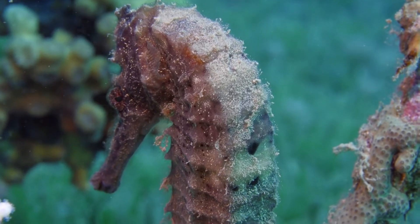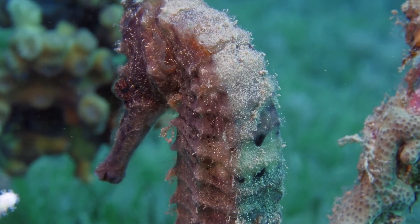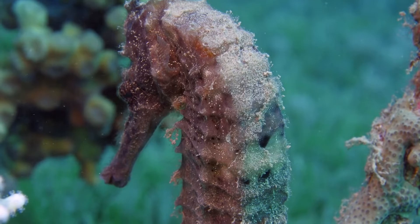Currently, with around 47 seahorse species found in the tropical and temperate waters across the world, these unique vertebrates — those with a vertebral column — of the animal kingdom are a treat to the eyes.